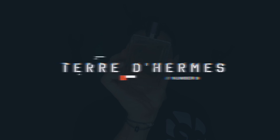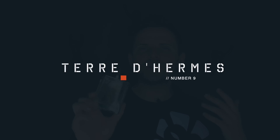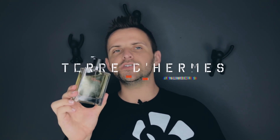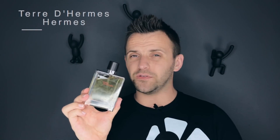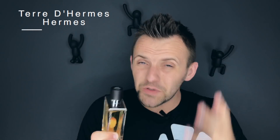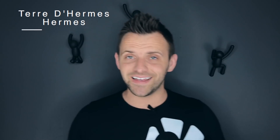My number 9 favorite dry down in my collection is Terre d'Hermès by Hermès. What starts off as an orange-based fragrance quickly turns into something very unique. Terre d'Hermès combines citrus notes with woody vetiver, and although the transition from one to the other can be a bit confusing, when it finally lands on that woody vetiver dry down...